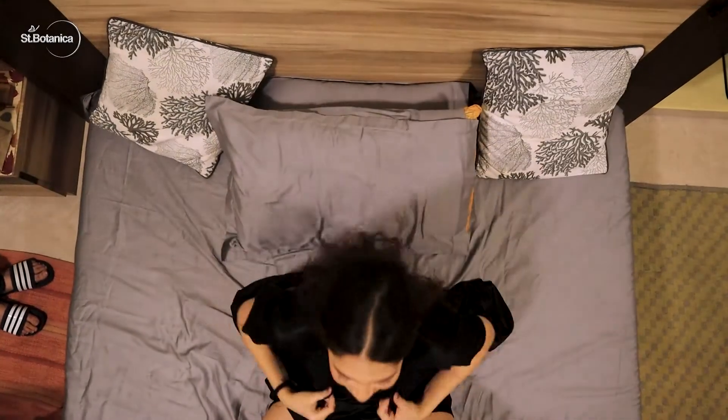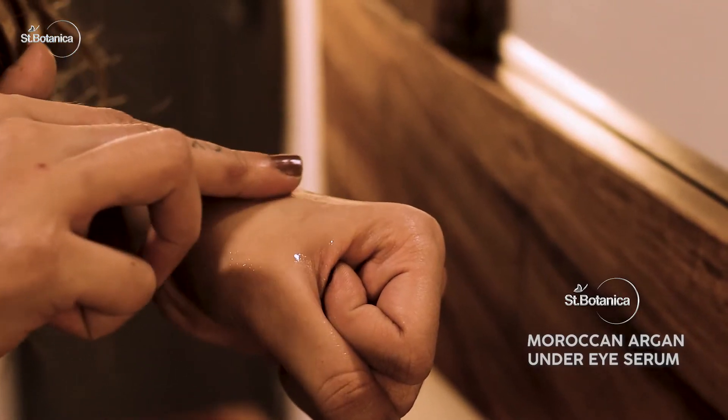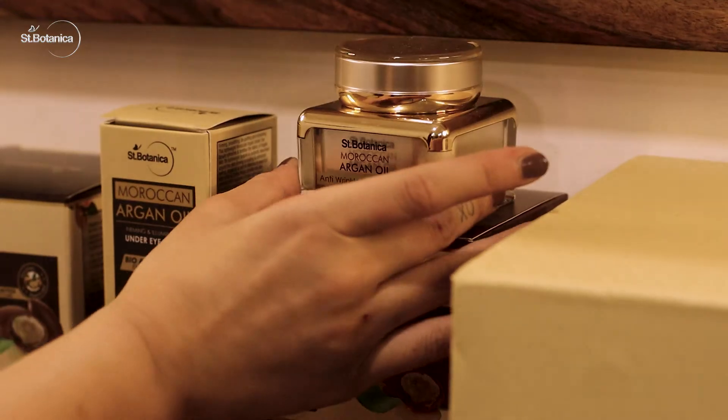But I have a little something to keep my skin happy — the Saint Botanica Moroccan Argan Oil range. Their under-eye serum really helps with de-puffing and makes my under-eye areas smoother, firmer and brighter.